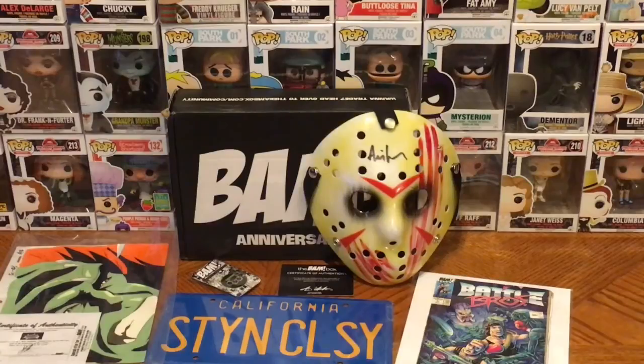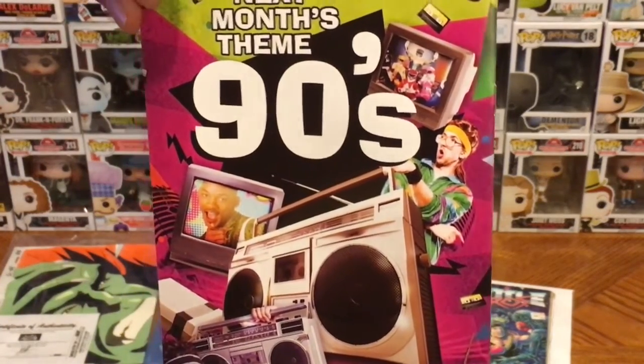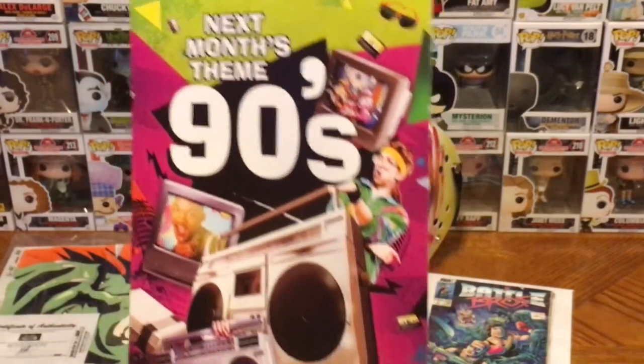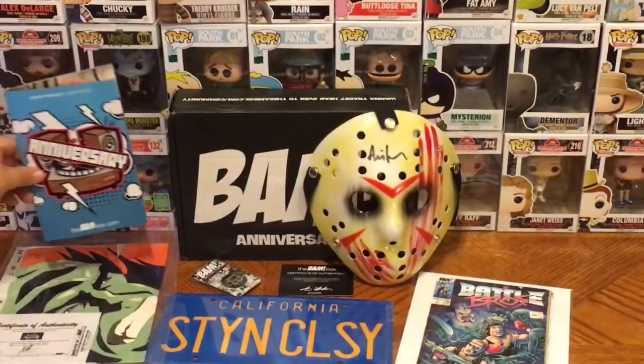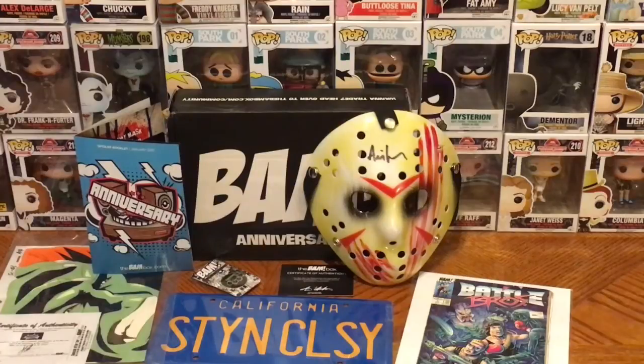What do you think? Give me some comments below. If you enjoyed the unboxing, please give me a thumbs up. Next month's theme is the 90s — Mighty Morphin Power Rangers, Fresh Prince of Bel-Air, Nintendo, Rubik's Cube — so who knows what they have in store. This was a good box with good stuff and good variety. Thanks everyone for watching — if you haven't yet, please hit that subscribe button to check out all my previous unboxings. Also make sure you follow me on Twitter, Facebook, and Instagram.